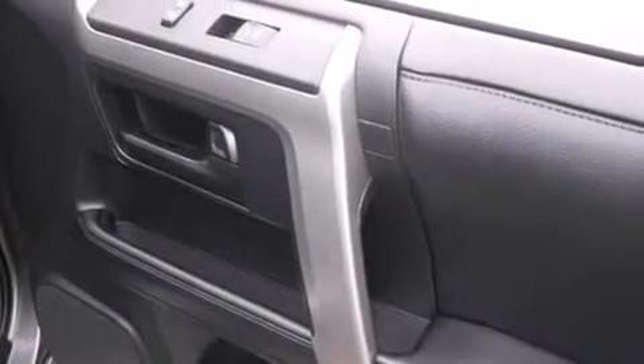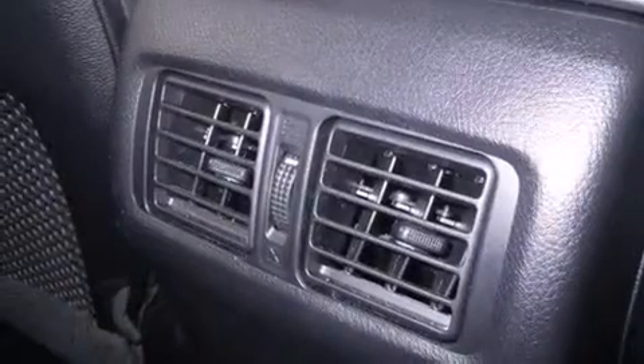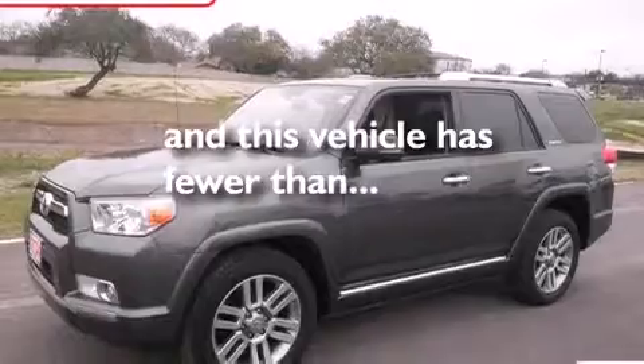The following features are also included: air conditioning with automatic climate control, cruise control, full power accessories, leather seats, side curtain airbags, a rear spoiler, front fog lights, an anti-lock braking system, and this vehicle has less than 17,000 miles.